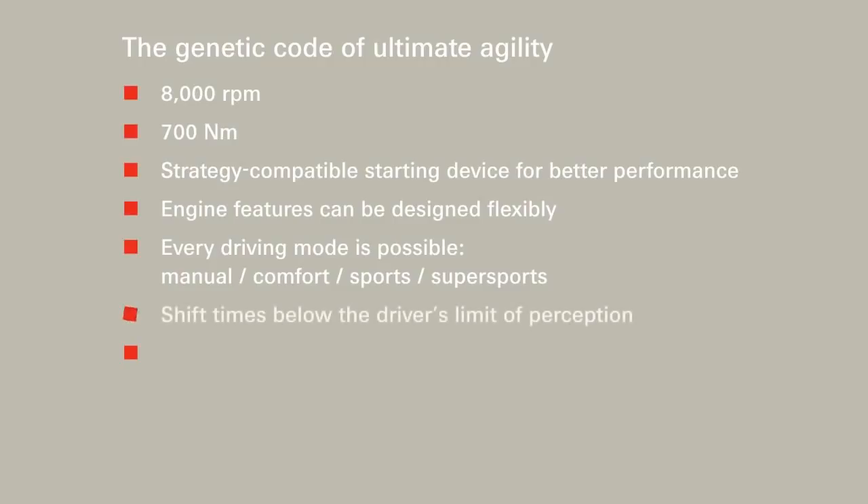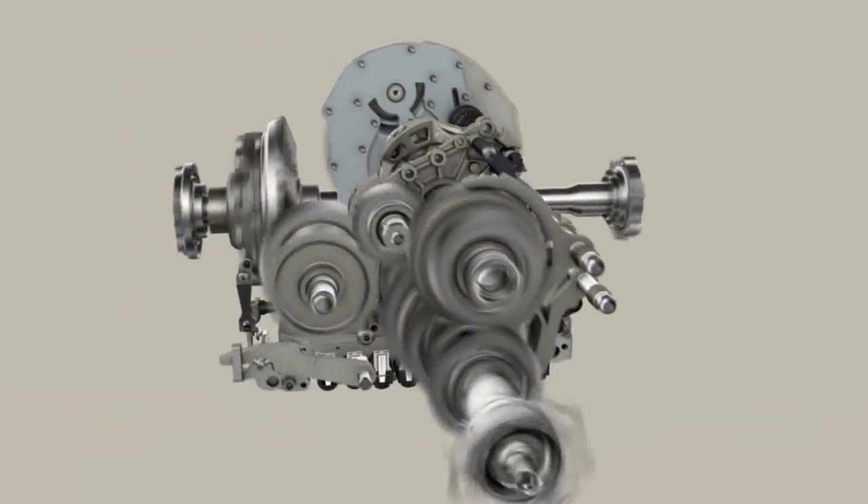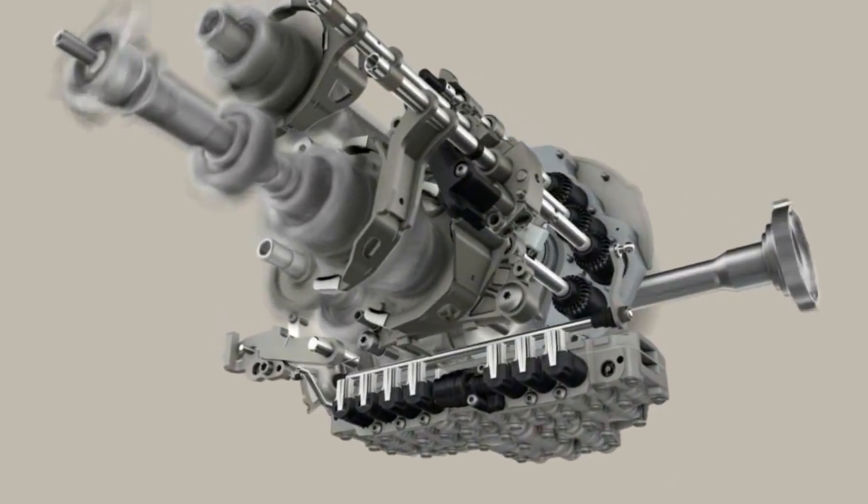The changes between the 7 gears are so fast that they are no longer perceived, and gear changes take place without interruption of traction. Consistent advantages right to the end — the gear set concept is similar to that of a manual transmission, delivering lower drag torques, excellent efficiency, and ultimately lower fuel consumption. The new 7DT sports transmission by ZF: ultimate agility.